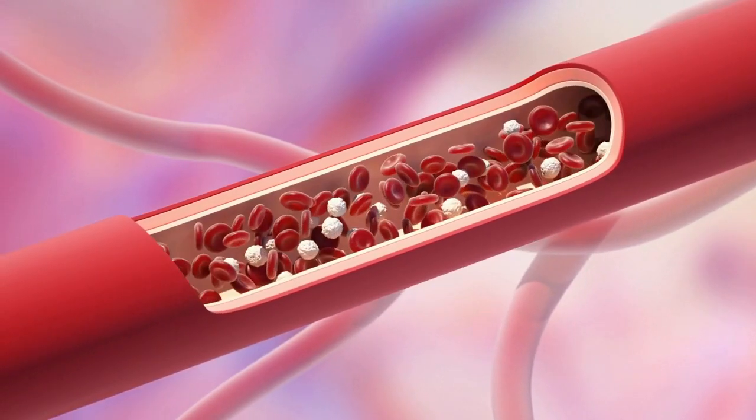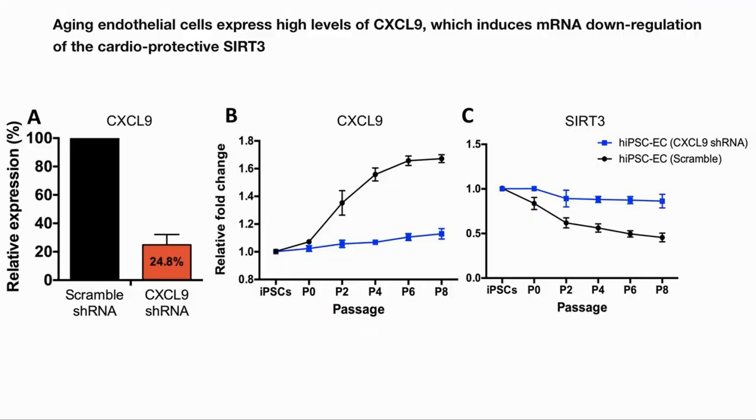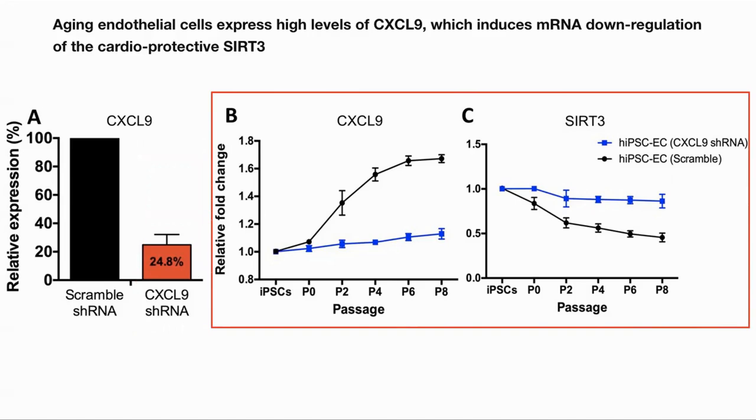Endothelial cells make up the inner lining of blood vessels, and their dysfunction is related to arterial stiffness and cardiovascular aging. The authors tested in vitro to confirm that aging endothelial cells expressed CXCL9, and that this expression down-regulated SIRT3, which is involved in mitochondrial homeostasis, stem cells, and tissue maintenance during aging, and has cardioprotective properties. They created a set of cells with CXCL9 inhibited through RNA and progressed them through a number of generations, simulating aging. The standard cells did indeed see an increase in CXCL9 and a decrease in SIRT3 expression. However, the treated cells did not produce the same amount of CXCL9, and they saw a higher SIRT3 activity.